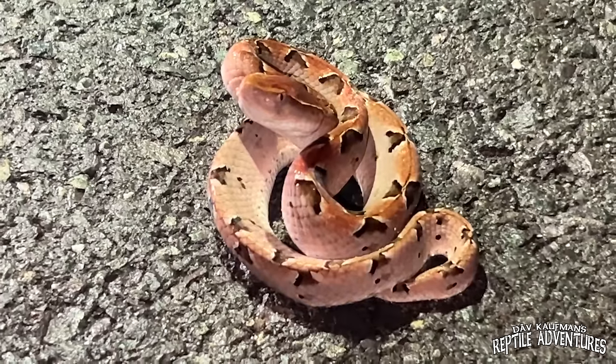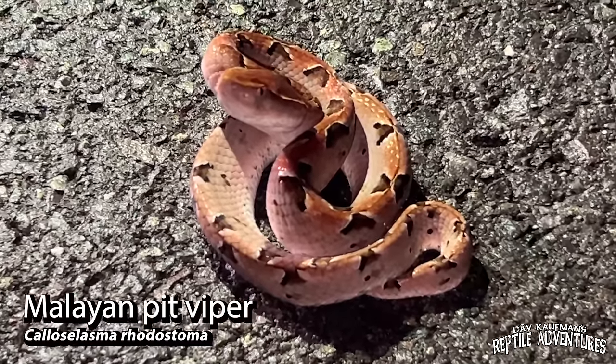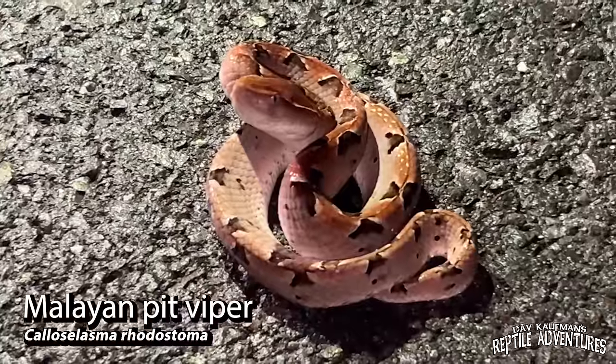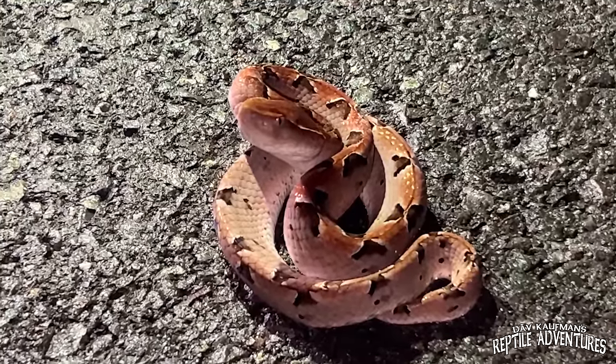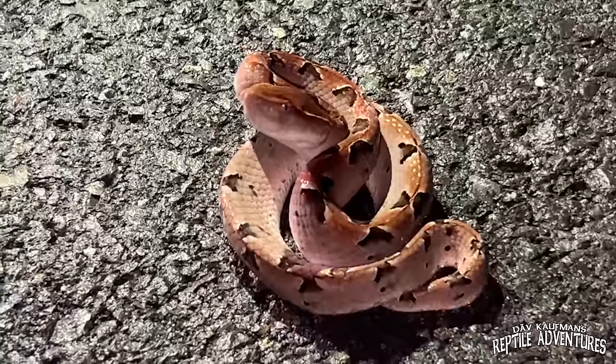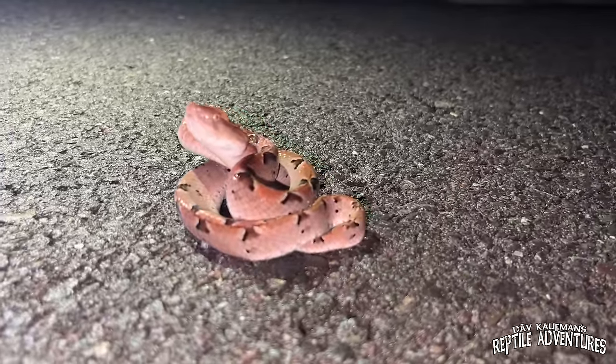So we're cruising down the road and we saw the vehicle ahead of us hit this beautiful Malaysian pit viper. We don't know if he's going to be okay or not. He looks all right, so we're just going to get him off the road. What a beautiful snake, and what a shame. He looks okay, but you can see where he was hit.